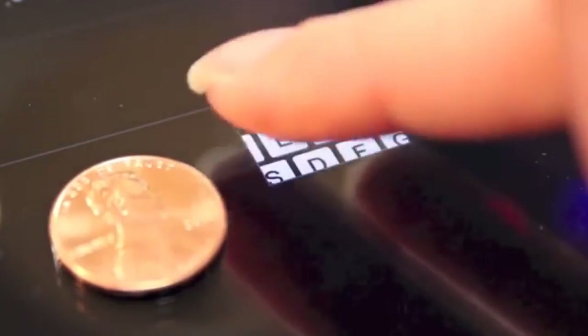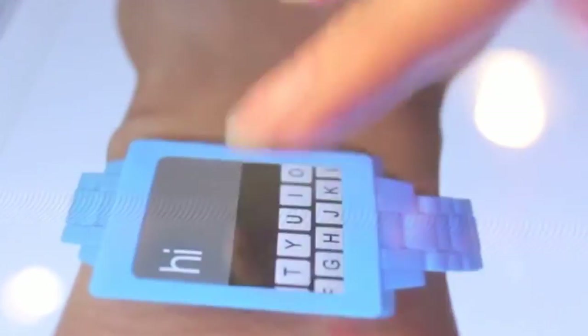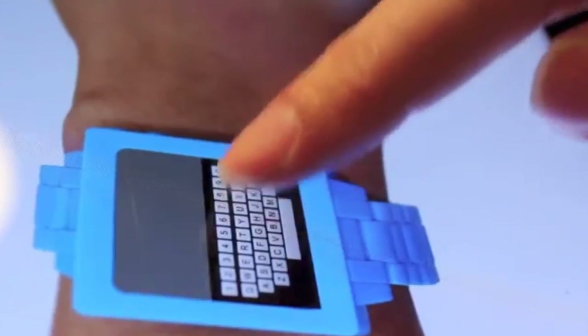Students at Carnegie Mellon University have developed the ZoomBoard system, a full miniature QWERTY keyboard for standalone smartwatches and quick messages for smaller displays. Tapping the display causes the system to zoom in on the keys. Holding your finger on a key gets you a capital version of that letter. A swipe to the right produces a space, as does tapping the space bar, and a swipe to the left deletes a typed character.